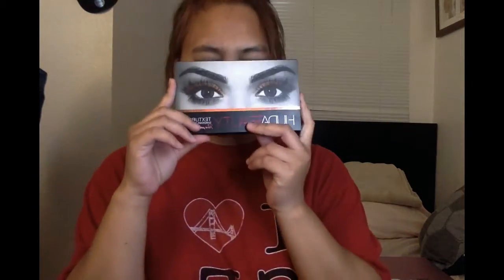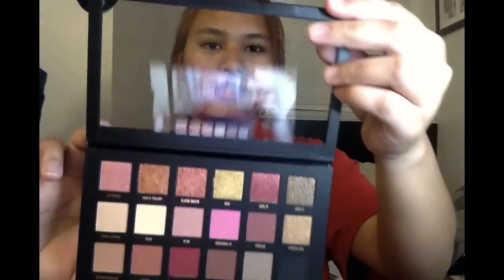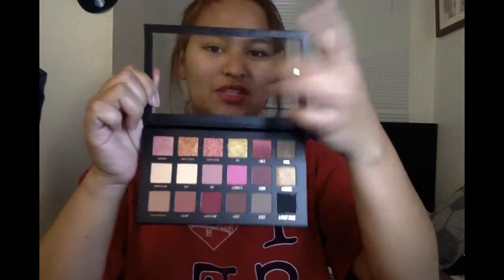My boyfriend got me this — I was so happy because I've been wanting to get this. This is the Huda Beauty Rose Gold Palette. I haven't opened this yet, and this is it. It's transparent and I really love the colors here.